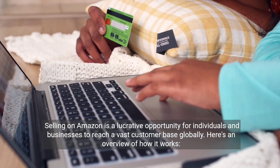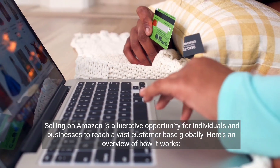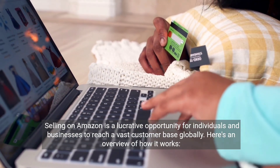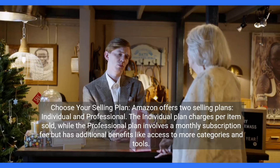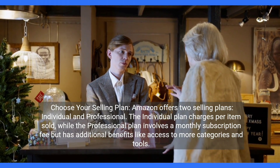Selling on Amazon is a lucrative opportunity for individuals and businesses to reach a vast customer base globally. Here's an overview of how it works. Choose your selling plan — Amazon offers two selling plans: individual and professional.